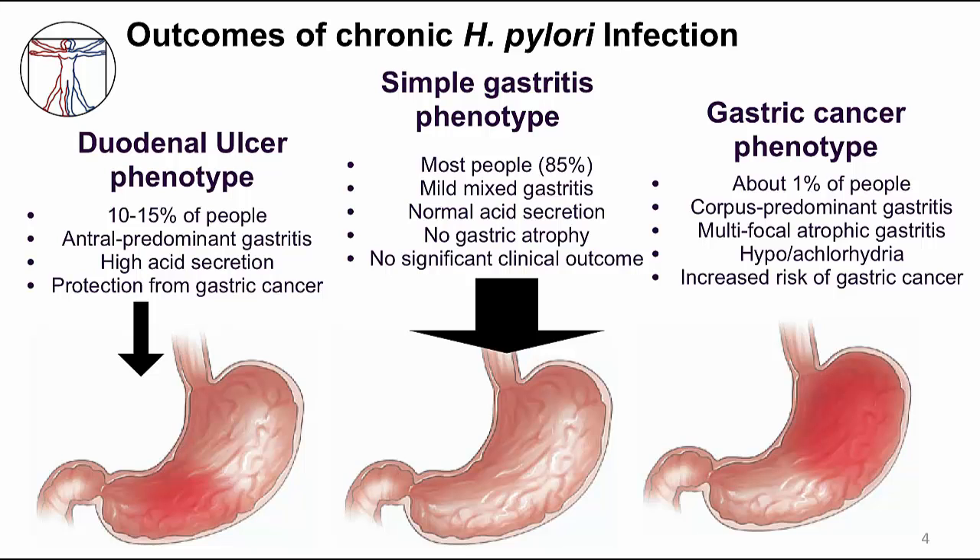Interestingly, these people are in some ways lucky. They develop ulcers, which we can treat and cure, but they are not prone to developing cancer. A third type of disease is gastric cancer, happening in about 1% of all H. pylori infected people. Inflammation occurs throughout the stomach, but predominantly in the corpus, or the body of the stomach. These people end up damaging the acid-producing cells in the stomach glands, developing hypochlorhydria — that's low acid — and the damage to the corpus glands results in atrophic gastritis.